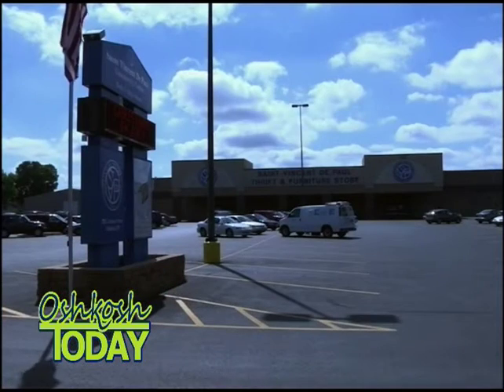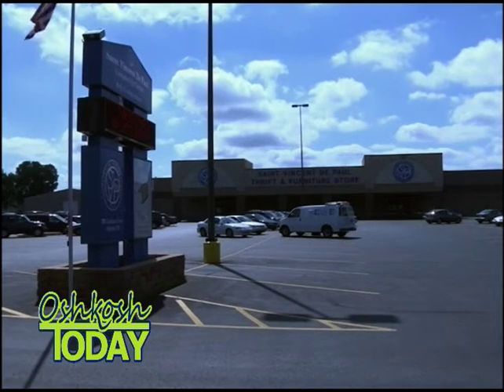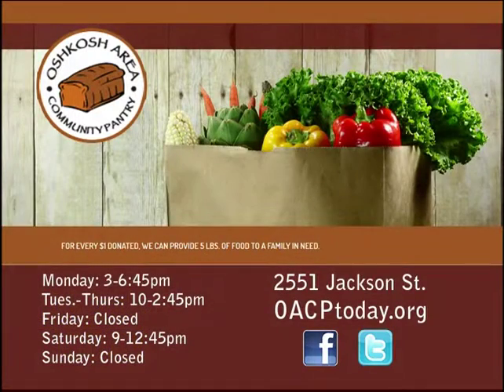You're in the Oshkosh Area Community Pantry and we're in the St. Vincent de Paul building on 2551 Jackson. We share the building, so we are on the left side when you come in the front door. We are open on Mondays 3 to 7, Tuesday, Wednesday, Thursday 10 to 3, and then we're closed on Fridays but open again on Saturday from 9 to 1.